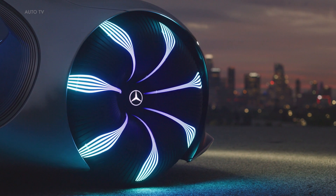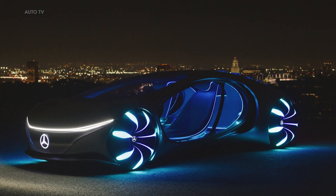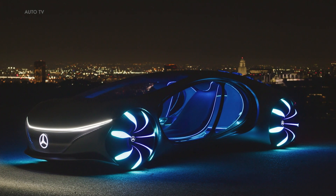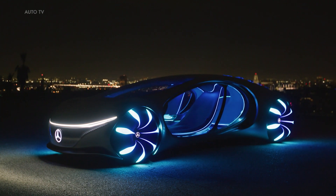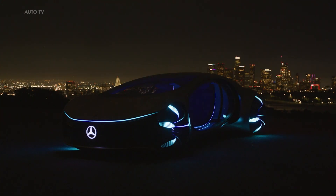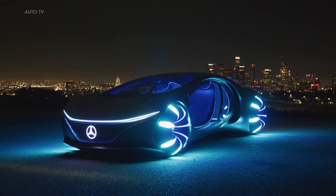A standout feature of the Vision AVTR is how it allows its driver to bond with it on a deeper level. Instead of using a conventional steering wheel, there is an interactive control element in its center console which brings out its best features when connected through touch, mimicking the driver's heartbeat and breathing patterns. Furthermore, menu selection can be projected onto their palm, allowing for choice between different functionalities in this revolutionary vehicle.